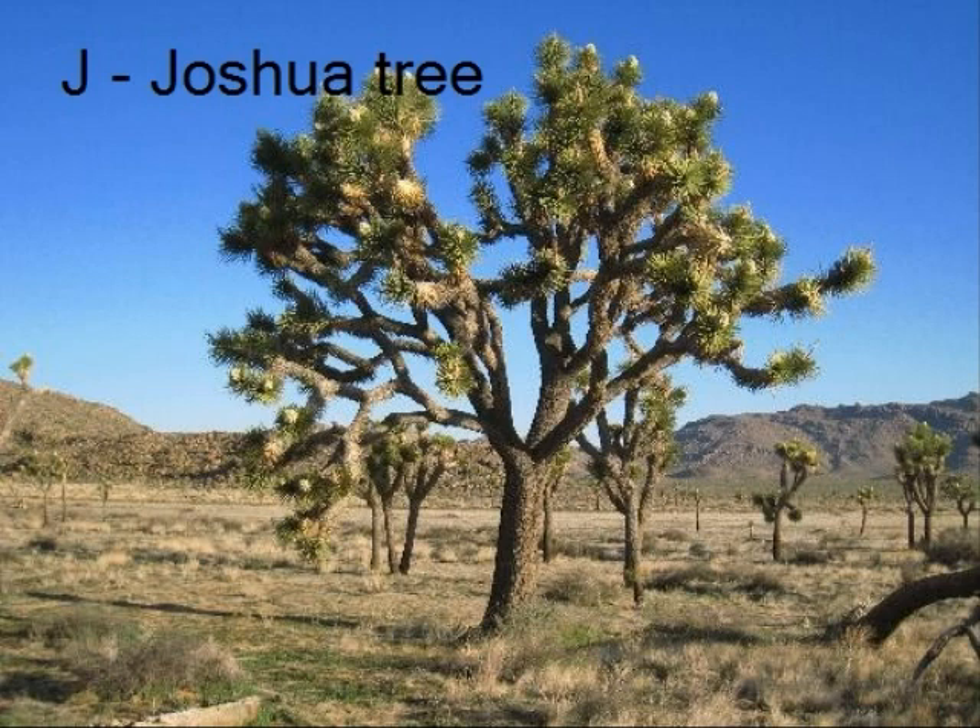A Joshua tree is found in only one part of the world: the Mojave Desert in Arizona, Nevada, Utah, and Southwestern California. A Joshua tree has sword-shaped evergreen leaves in a cluster of small creamy white flowers.